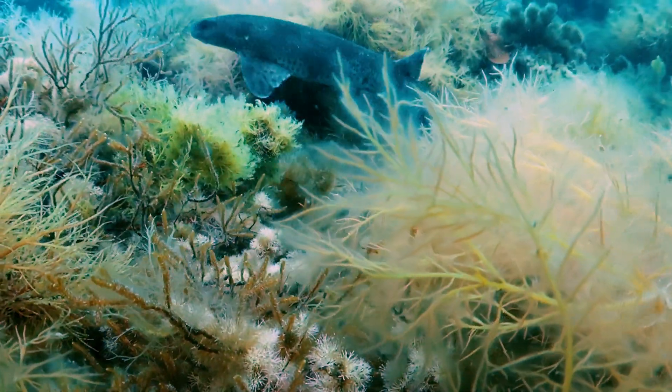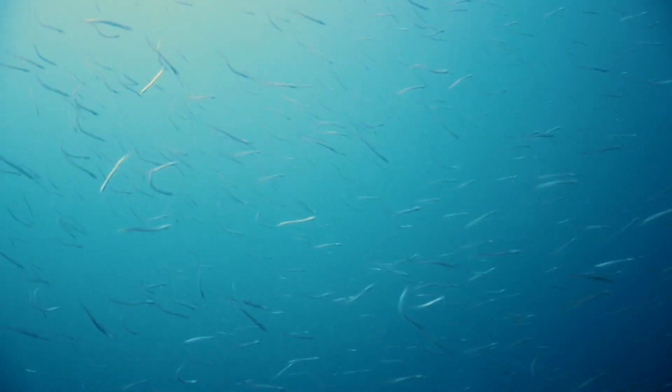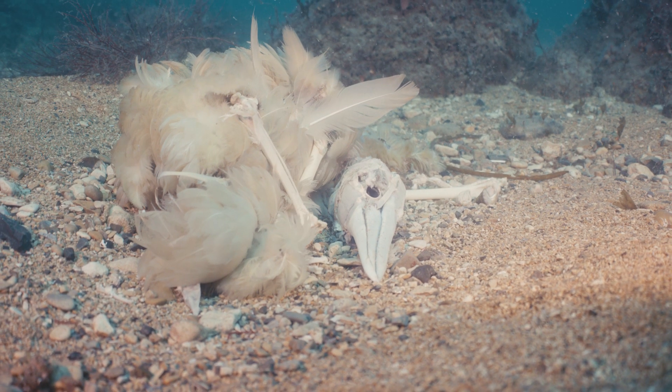These sharks aren't fussy eaters. They feed on crustaceans, mollusks, polychaete worms and small fish, but they're also not above scavenging off the sea floor.